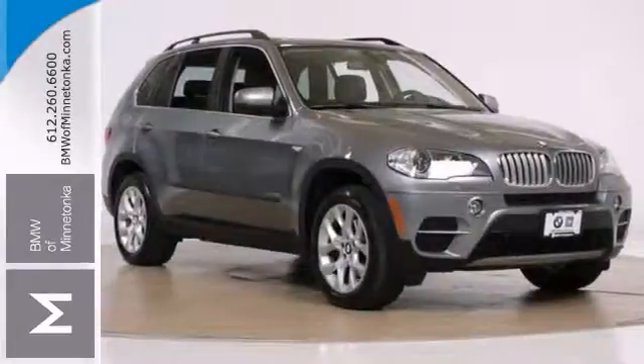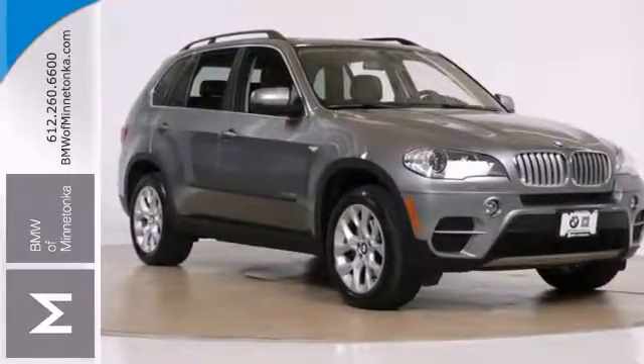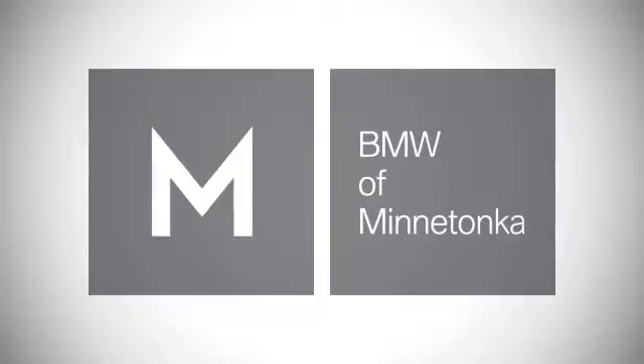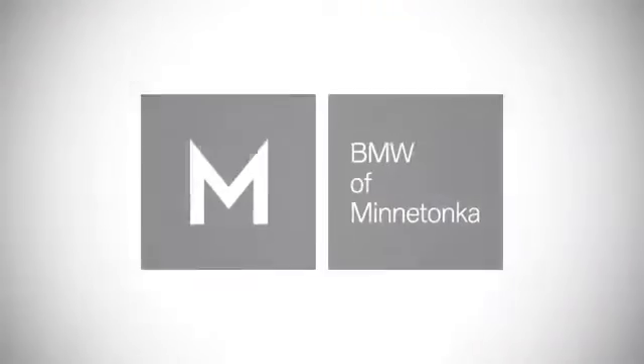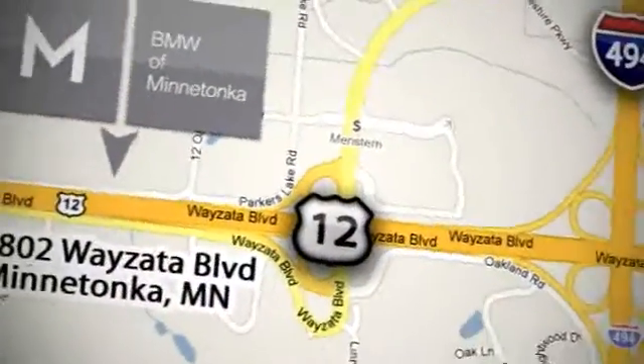We'd love to have you take it for a test drive. BMW of Minnetonka, the Twin Cities only locally owned and operated BMW dealership. We're conveniently located at 15802 Wyzetta Boulevard in Minnetonka, Minnesota.